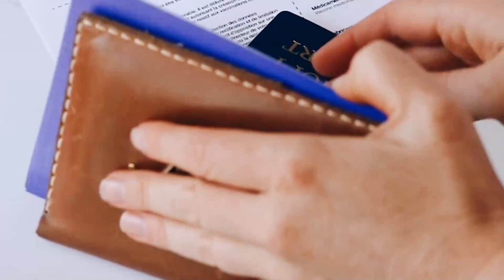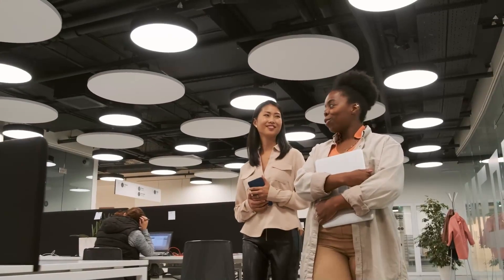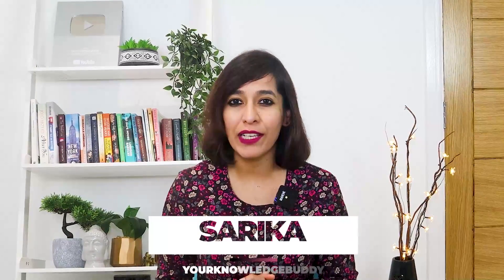If you want to learn about this new work visa and want to apply for it — this is one of the easiest visas to apply for in New Zealand, because anyone can apply for a job irrespective of any type of job — make sure to stick with me till the end.